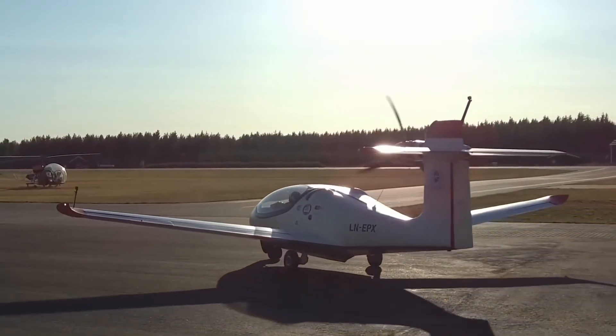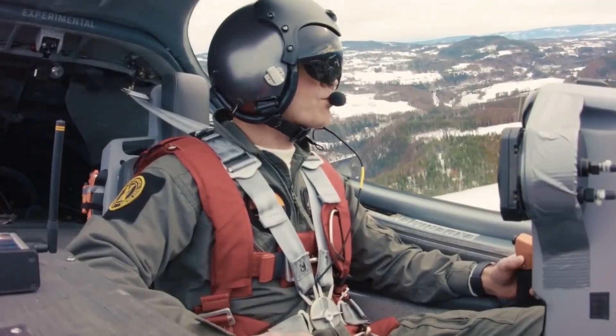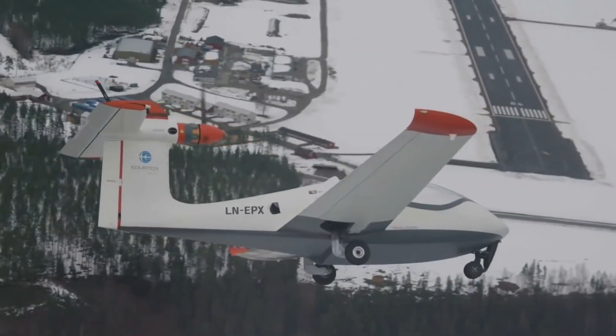Whether you're flying over lakes, rivers, or coastal areas, this aircraft brings a new level of freedom and flexibility to personal travel, offering an exciting way to explore remote locations.